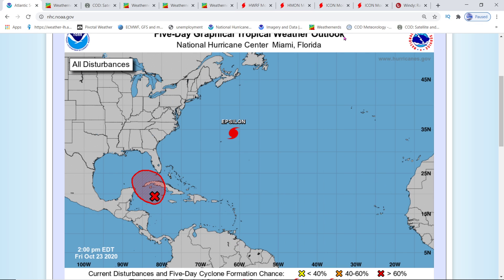Hey everybody, Mark again here, Weatherman Plus. We got new updates. I got all the models for you and the ensembles — let you all take the decision and make the choice for yourself.